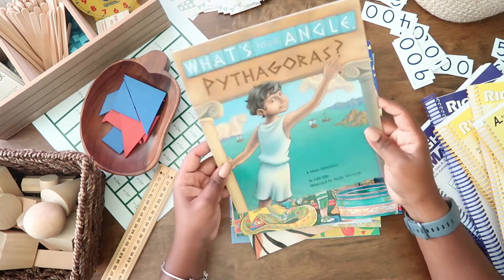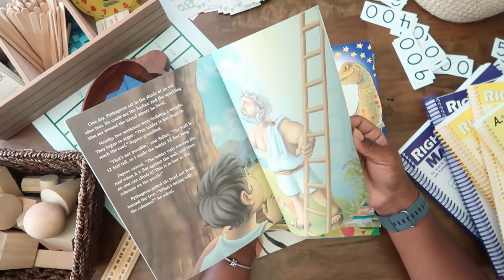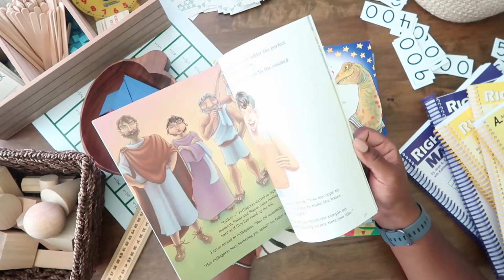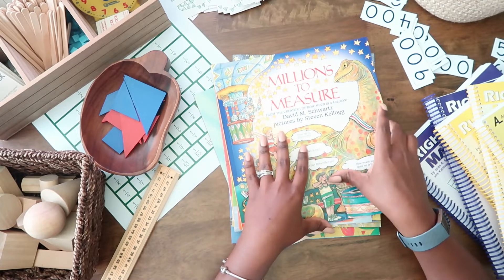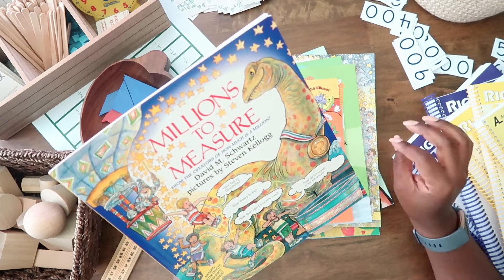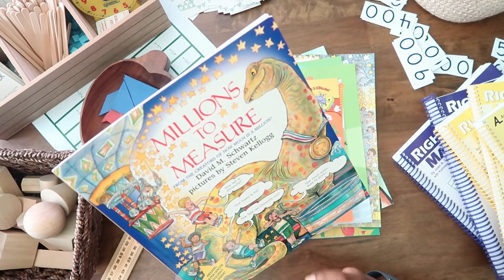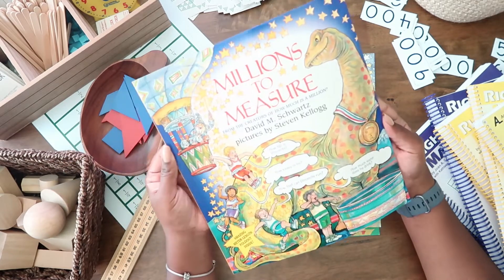What's Your Angle, Pythagoras? I got this one used. If your thrift stores are open, people are cleaning out their homes and organizing, so they may have let some books they're no longer using go. Go check thrift stores if you can — you can find some great books there.